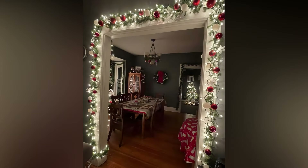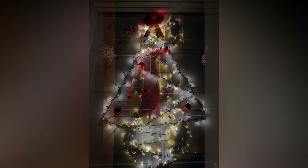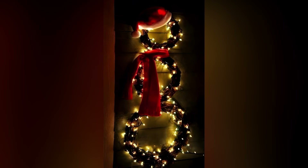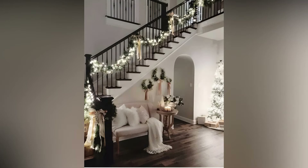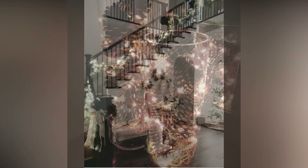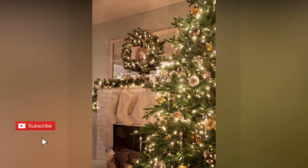No matter how you use them, Christmas lights are the finishing touch that can pull your entire holiday decor together. Whether you keep it simple with just a few strands on the tree or go all out with an elaborate outdoor display, they're the element that brings everything to life. So don't be afraid to experiment with different types, colors, and placements. The beauty of Christmas lights is that there's no right or wrong way to use them — you can keep things minimal or go all out.